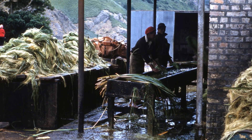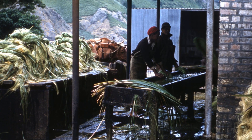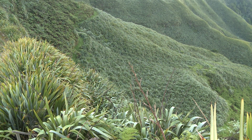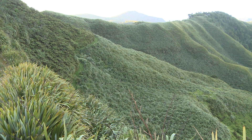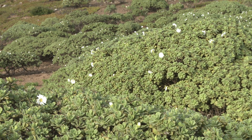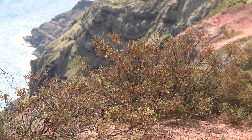New Zealand flax was planted on a large scale to produce fibres to make string and rope for export. But after the industry collapsed, the flax plants became rampant and now cover vast areas of the island. Some native plants, like this scrubwood, are recovering, thanks to protection from free-ranging livestock.